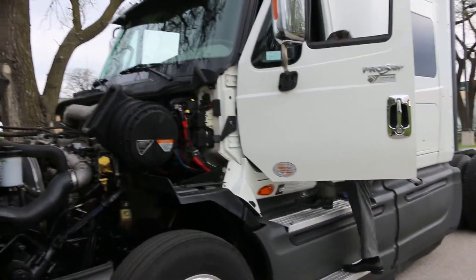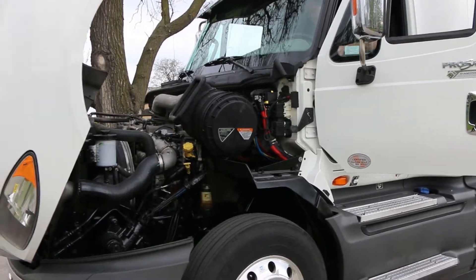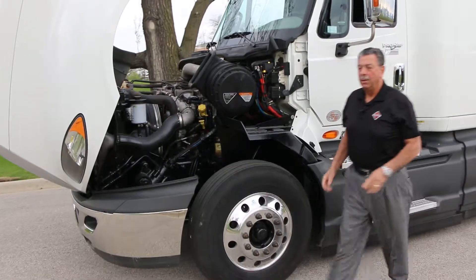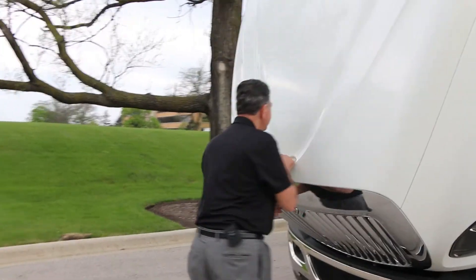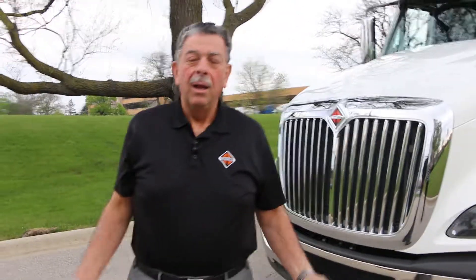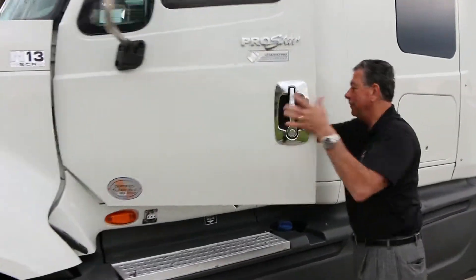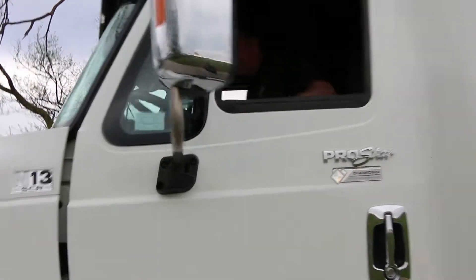I'm going to start it up for you. Now when I shut this hood, I can talk in a normal tone of voice — we don't have to yell at each other. Let's go back up into the cab. I'll roll up the windows so you can hear how quiet it is. Sitting in the cab with the engine running, I don't have to raise my voice at all — I can speak in a completely normal tone and you have no problem hearing me.